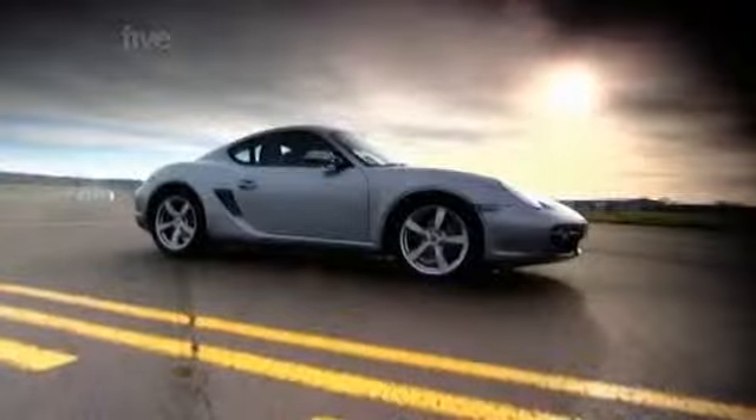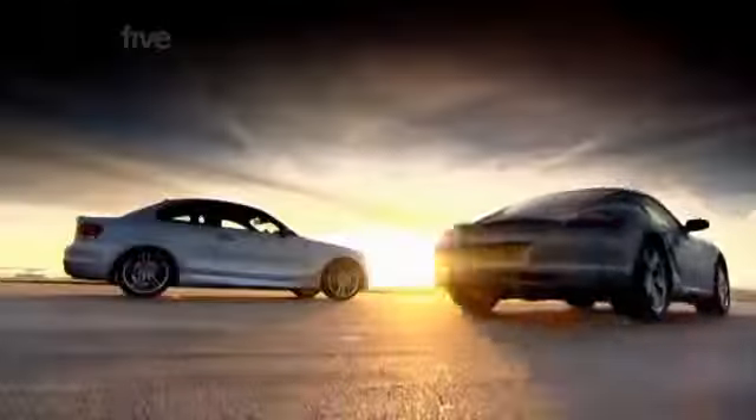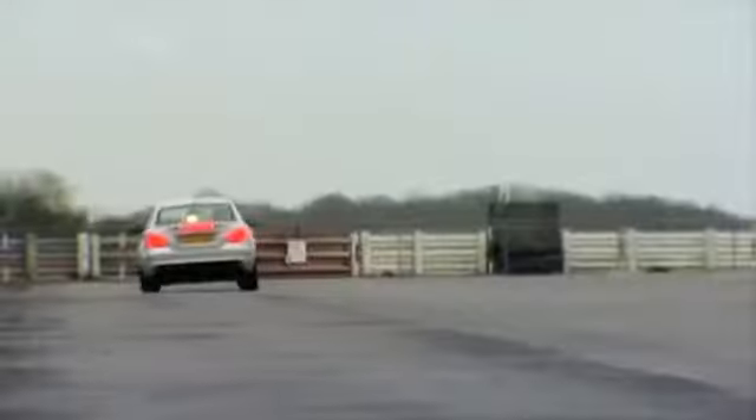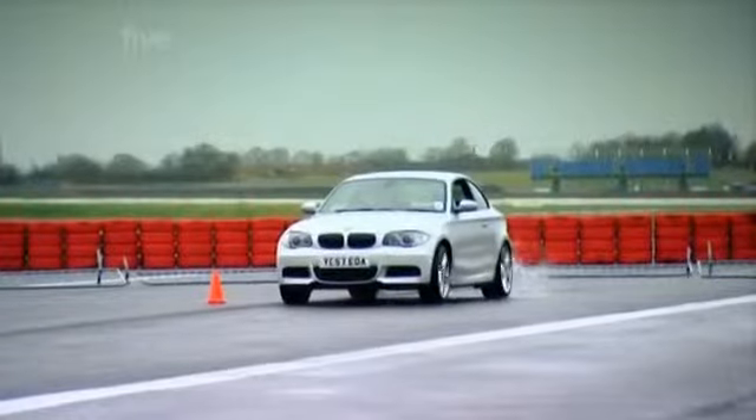Jason will take the baby BM while I bagsied the Porsche. We headed for the start, but Plato pulled a dirty trick out of the bag, laying down some sticky rubber for a grippier start.